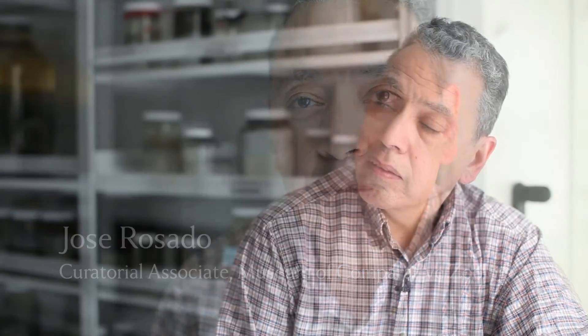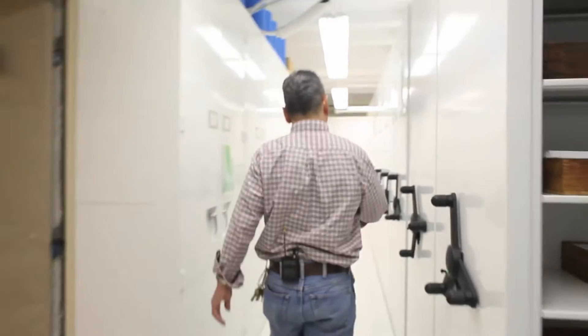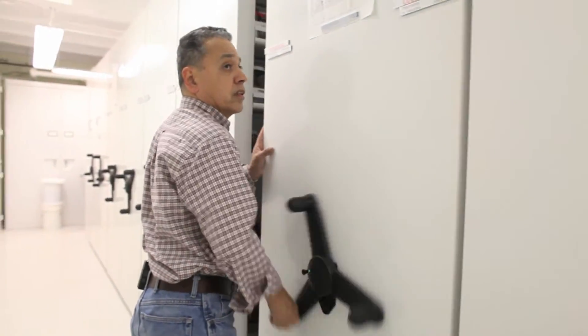My name is Jose Rosado. I'm the Curatorial Associate in Herpetology at the Museum of Comparative Zoology at Harvard University. The collection itself is synoptic in form — in other words, we have representatives from around the whole world. We have probably about 90 percent of all the extinct species represented in the collection.